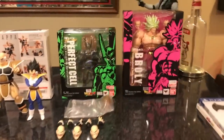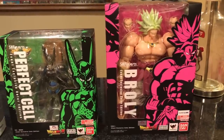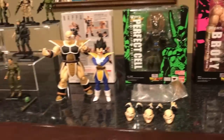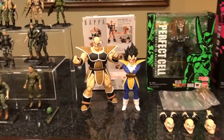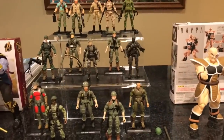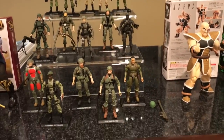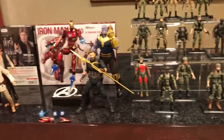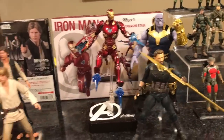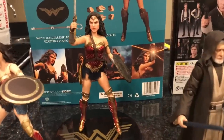I still have not taken the Dragon Ball Tour exclusives out of package. Once I do take them out, I will definitely share that on a video. For now I decided to keep them in package because they look beautiful in package. So there you go — there's some SH Figuarts, 25th GI Joe, more SH Figuarts Avengers, Star Wars, and Mezco.